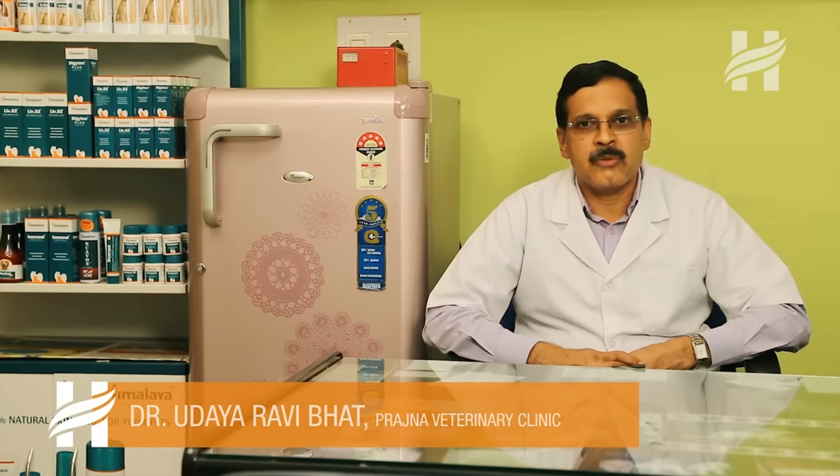Hello, I am Dr. Udayra Vibhar from Prajna Veterinary Clinic. Today we are going to talk about monsoon care in pets. While monsoon provides much needed respite from the summer heat, it can be a cause of concern for the pets too.